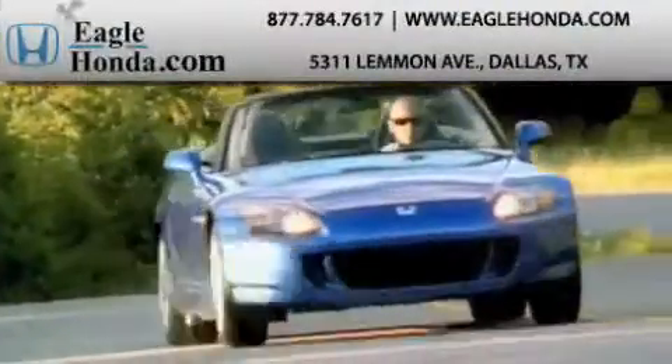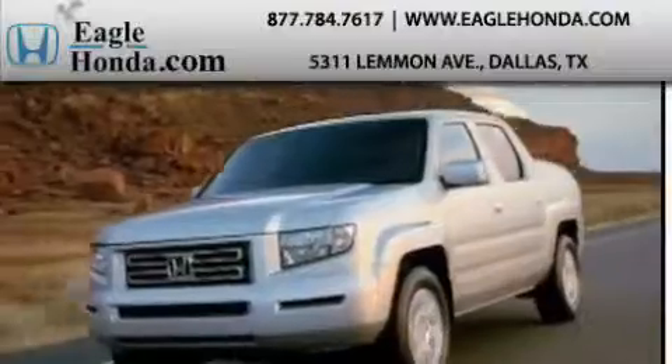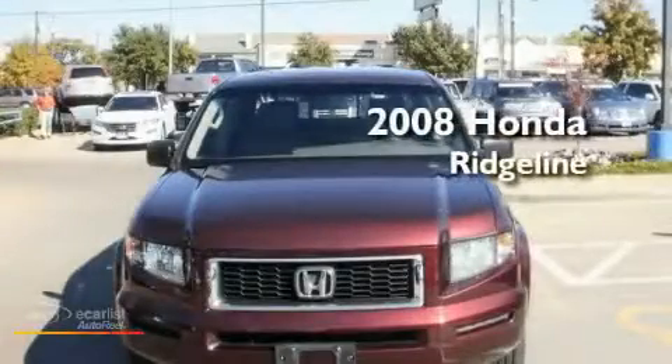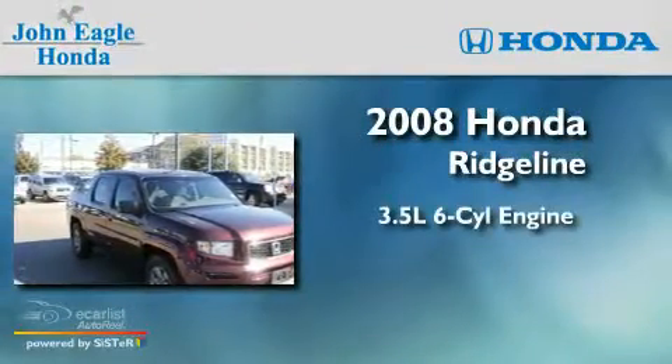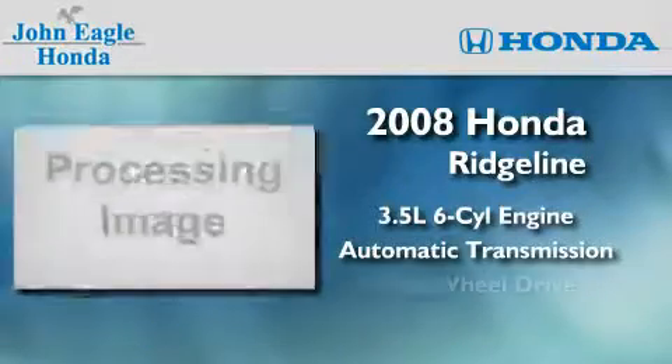Another fine vehicle offered by EagleHonda.com. This is a certified pre-owned 2008 Honda Ridgeline. It has a 3.5-liter 6-cylinder engine, an automatic transmission, and 4-wheel drive.